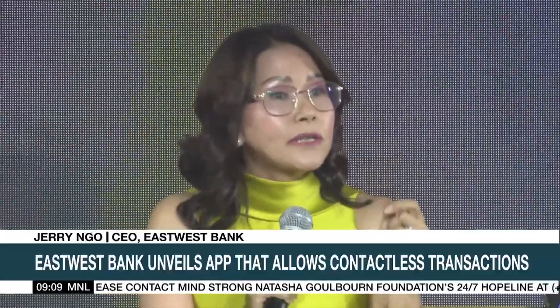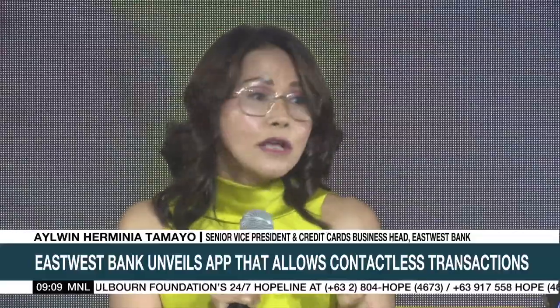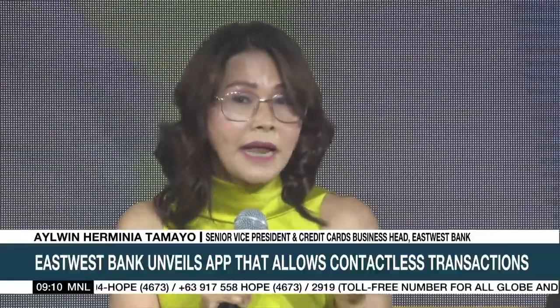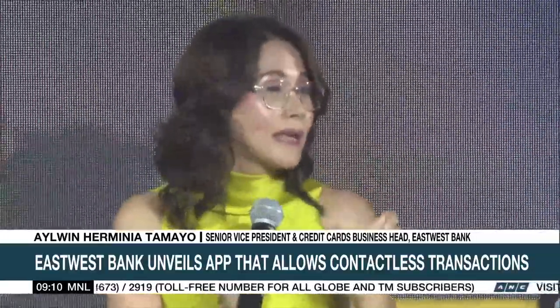When you use your credit card, all your details are there and you don't want anyone knowing your card number. What EastWestPay does is it tokenizes — it uses a different number whenever you transact, and that number no one can reuse again.